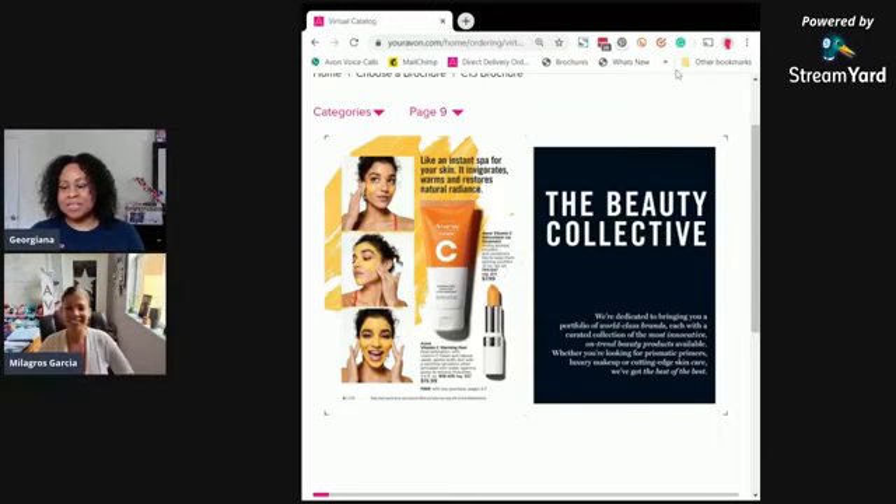Milagros is telling me how much she loves this product. I was like, oh my gosh, I love this product too.